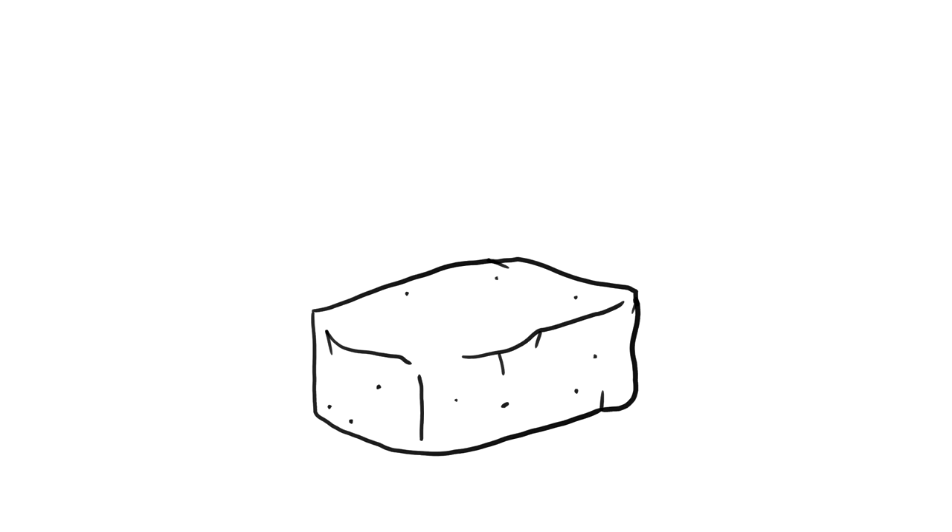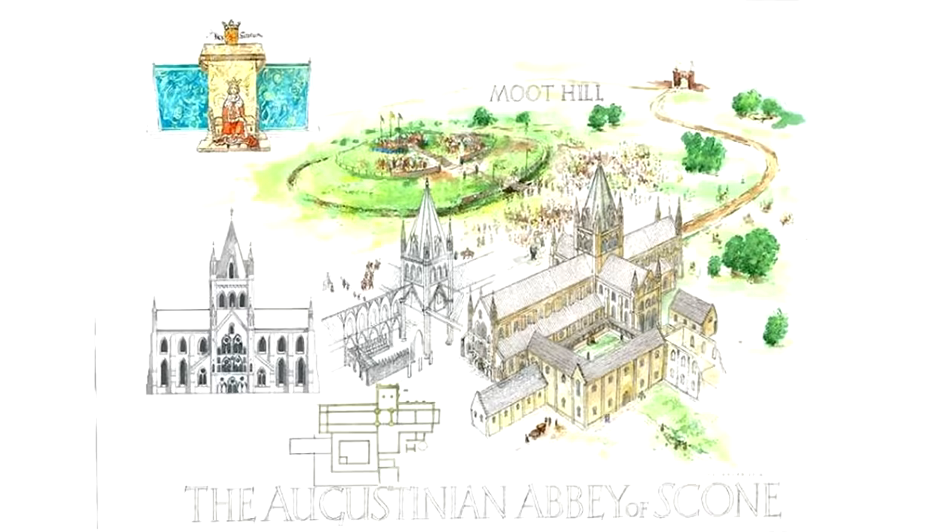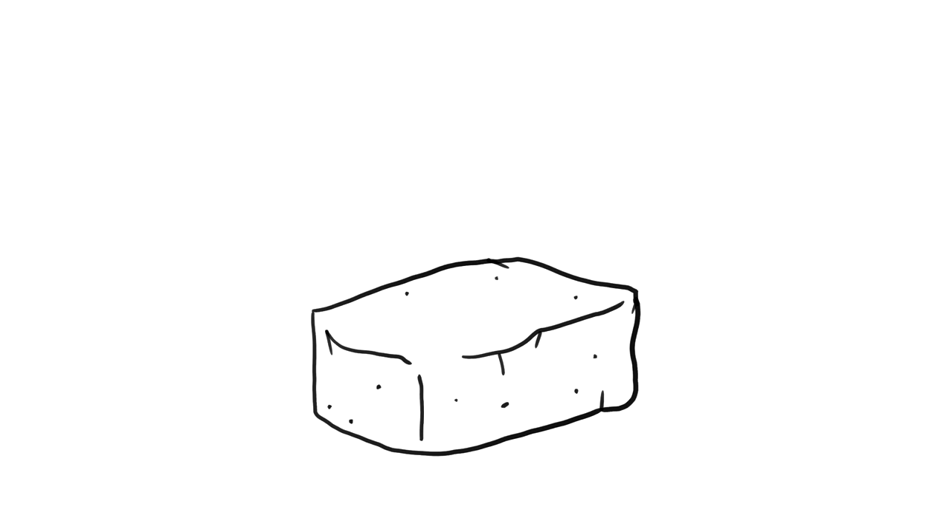The Stone of Scone, otherwise known as the Coronation Stone or the Stone of Destiny, is a block of red sandstone that for centuries was used in the coronation of Scottish monarchs. The stone was kept in the Scone Abbey in the town of Scone, Scotland, but how it got there is unclear.